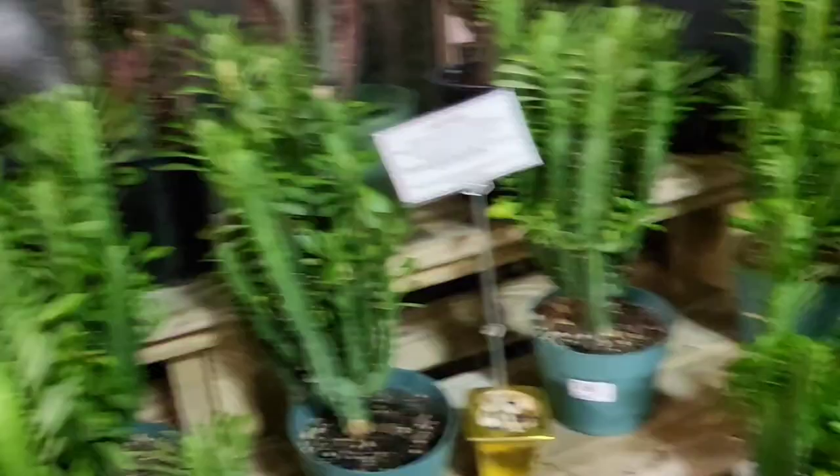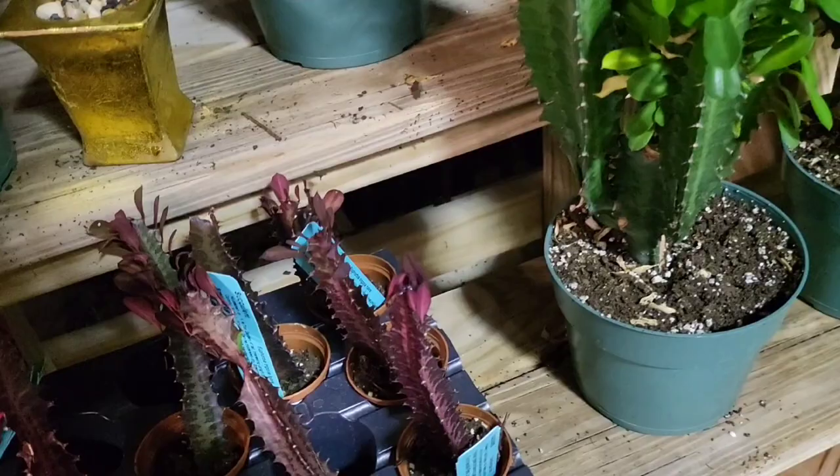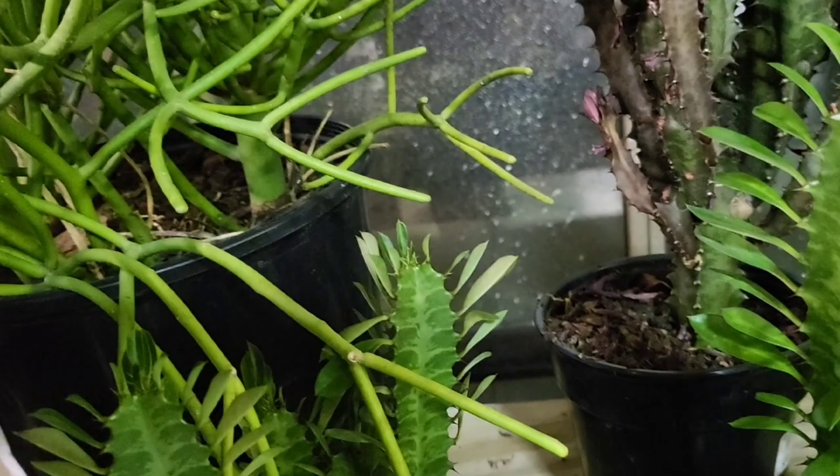On that, $39.99. You even have the small ones — look at this, $4.99. Start small — it's a euphorbia. Start small. You can't go wrong with starting small. You grow with that baby, you have a relationship with that plant.